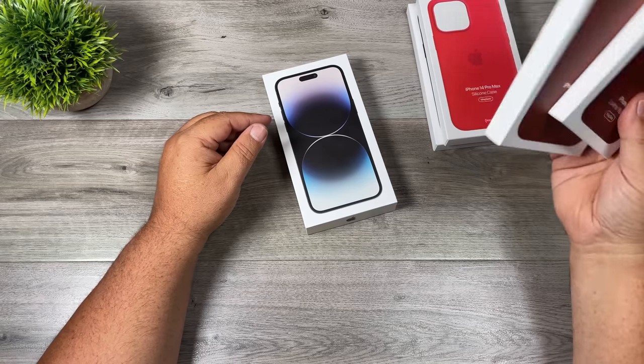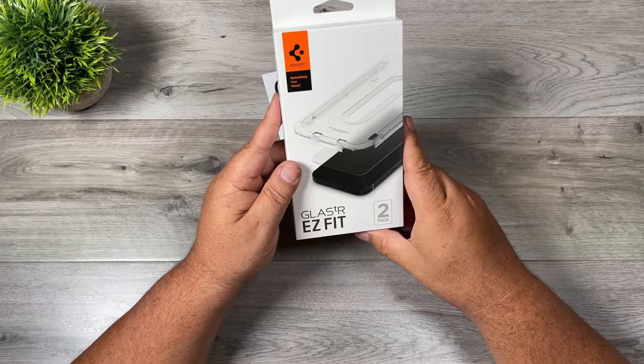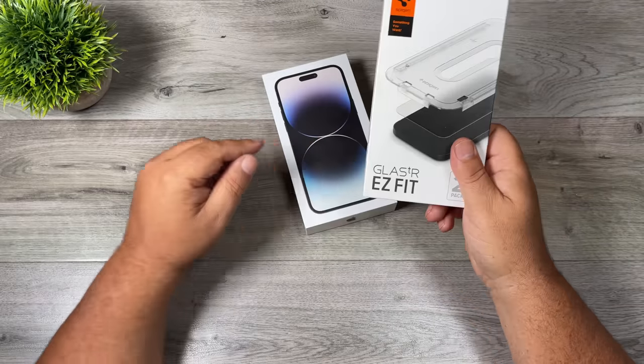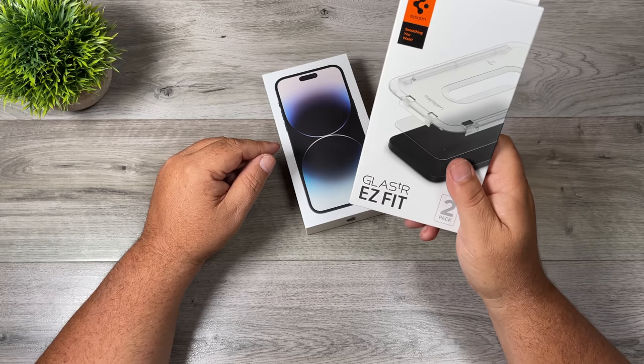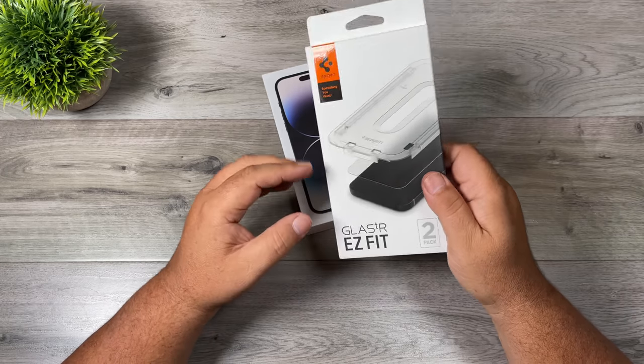At the end of the video we'll try some of these cases on to see what they look like. I also did get a screen protector — this is by Spigen, which is usually the brand I use for all my devices. I won't put it on in this video, but if you are looking for a good quality screen protector I highly recommend this brand. It comes with an applicator right in the box so you don't have to worry about putting it on crooked.